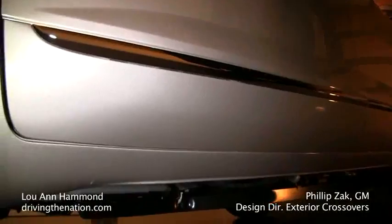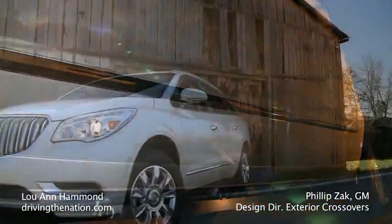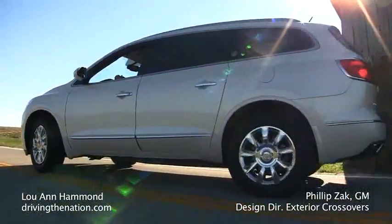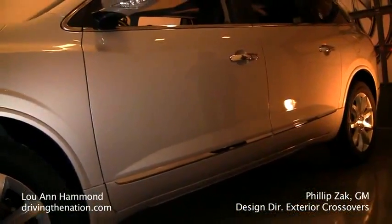Body cladding — we've gone body color with this, so more monochromatic, which really integrates well. It gives a really clean, holistic appearance and a big stance on the road. It gives it a substantial appearance from the side view.